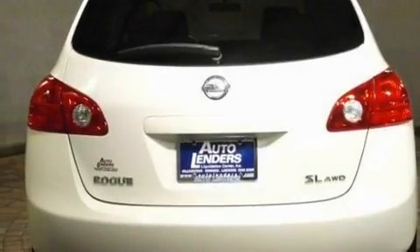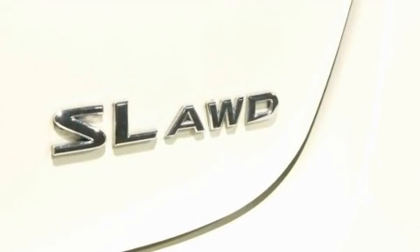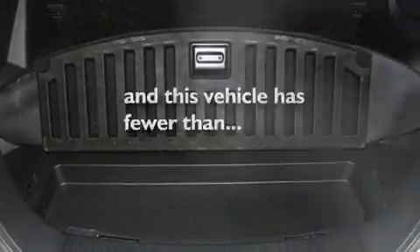Its top features include air conditioning, cruise control, a keyless entry system, a CD player, a multi-link rear suspension, aluminum wheels, a security system, a low tire pressure indicator, a rear window windshield wiper, and this vehicle has less than 37,000 miles.